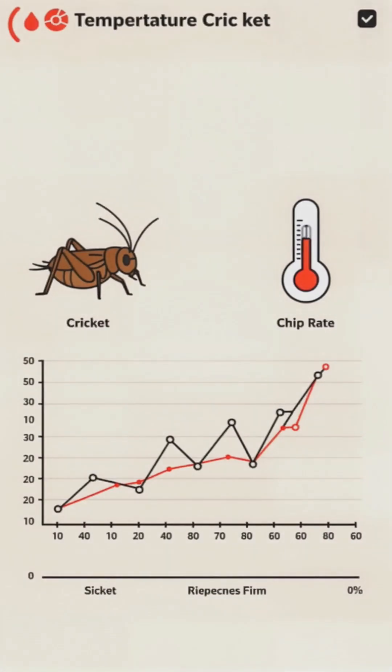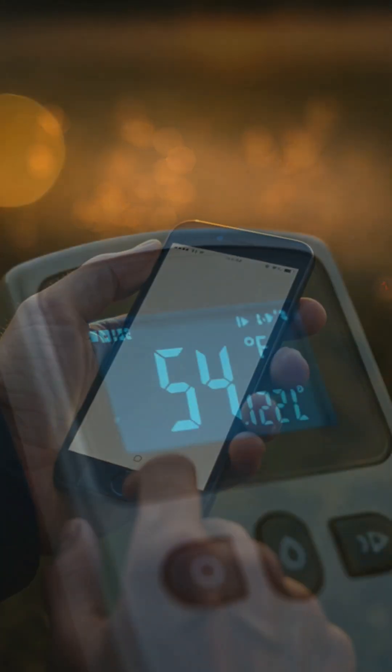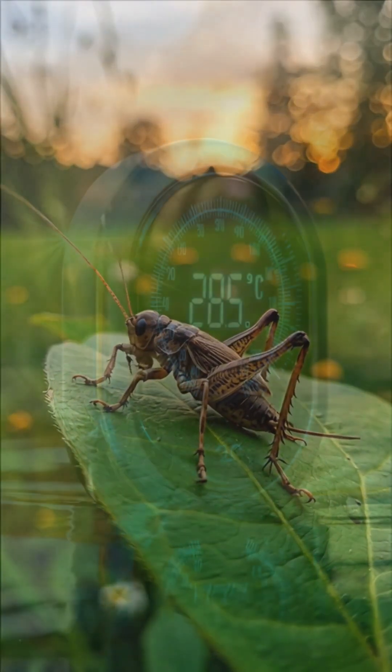You might be wondering how to do that — it's super simple. Just count the number of chirps in 14 seconds, then add 40. That's roughly the temperature in Fahrenheit. Let's put this to the test: next time you're outside and hear crickets, give it a shot. You'll be amazed at how accurate it is.